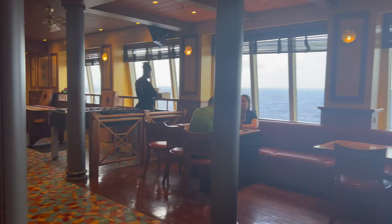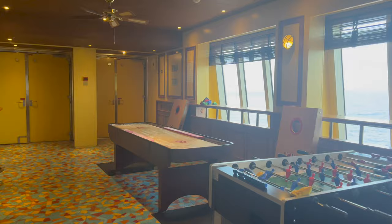They also have some table games in the back. Honestly, this is one of my favorite bars on board. We spent some time here, but there's always more opportunity to hang out here.